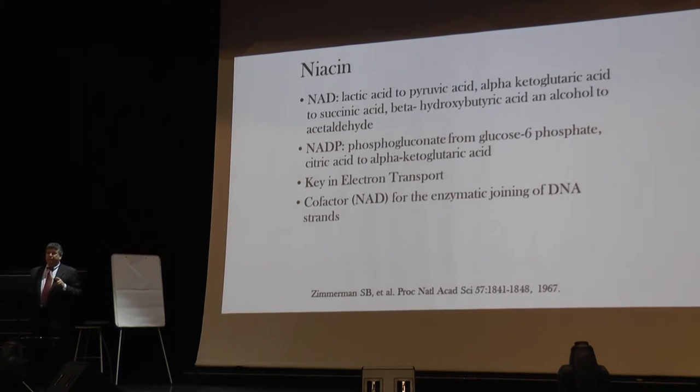Niacin, vitamin B3 — we learned this in medical school from the citric acid cycle, the Krebs cycle. To make energy it's critical in electron transport to make ATP. This B vitamin is also critical for the joining of DNA strands — so that your DNA joins together correctly, all from niacin.